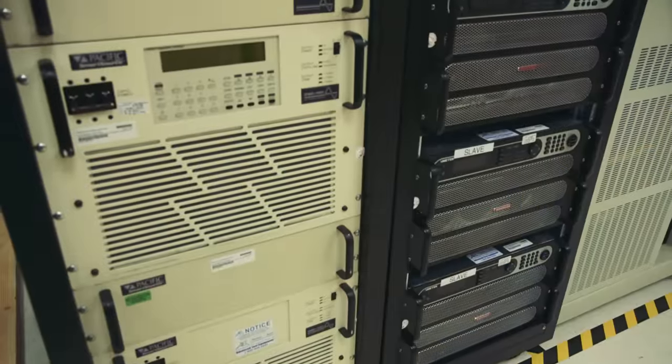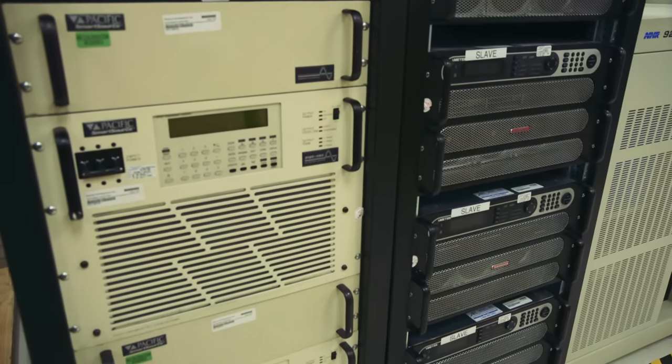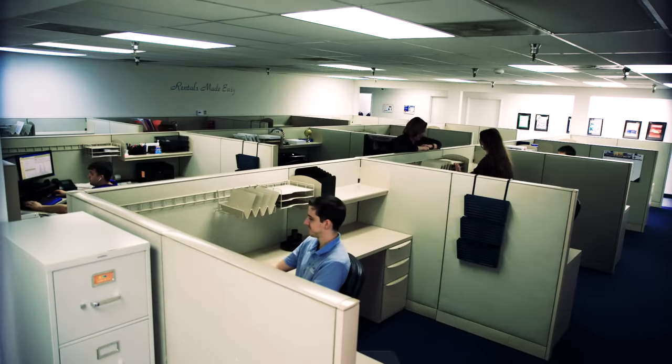Need something specialized? Customization is an integral part of the services we offer. Let our in-house experts know how they can help you.